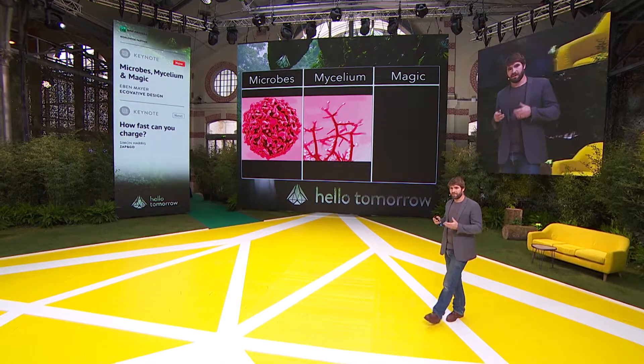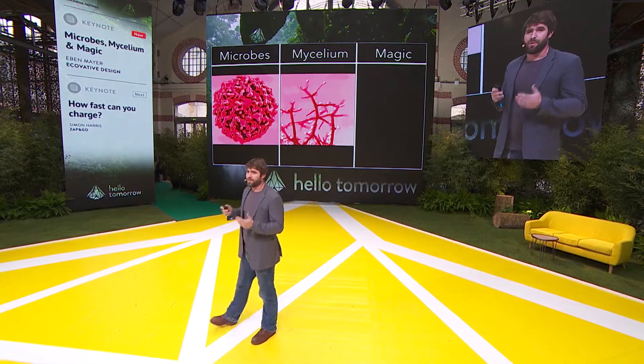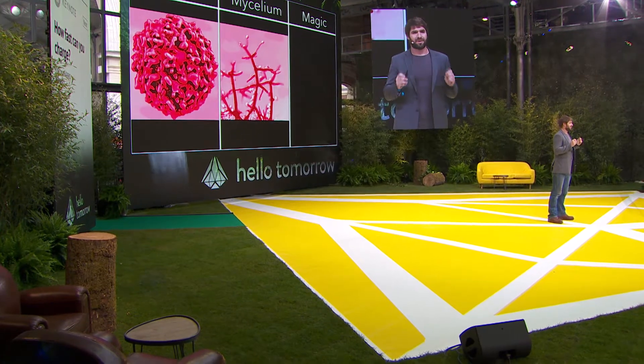Mycelium is like a microbe and could be considered a microbe, but it doesn't just synthesize molecules — it assembles them into complex structures. In fact, the largest complex organism in the world is a mycelial organism that lives in western Washington State and spans hectares and hectares. And the last part, the magic, is where I think we end up when we push living technology to the absolute limit.